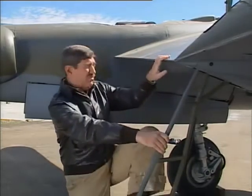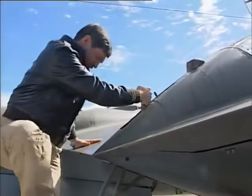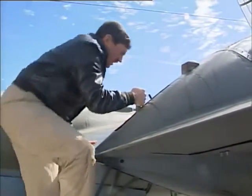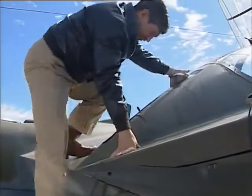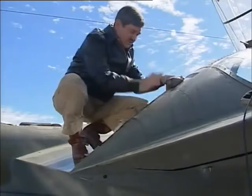It took a little time to get used to, but with the left foot in the first step, pulling the handle here, putting the right foot into this stirrup, up, and then there's a handhold — up, push the release button, and it's stowed.